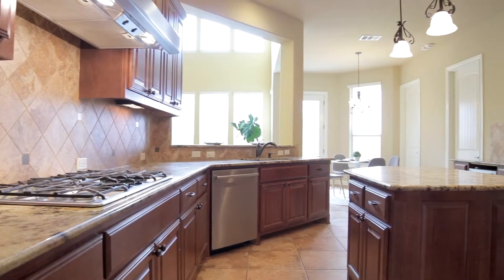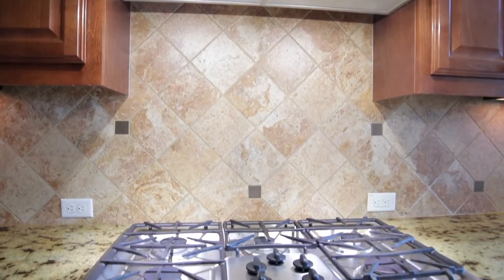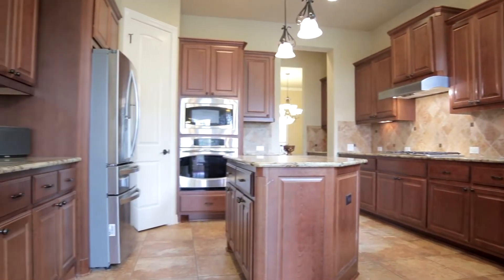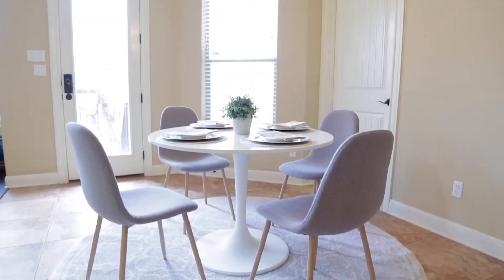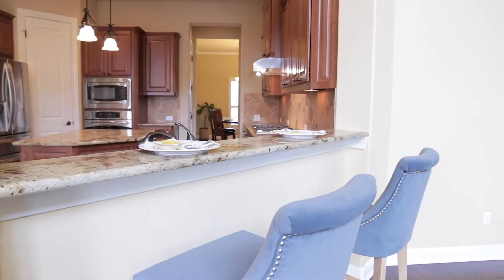The kitchen boasts a center prep island, granite counters, five-burner gas cooktop, and stainless steel appliances. Enjoy your morning coffee in the adjacent breakfast nook or at the available bar-height counter.